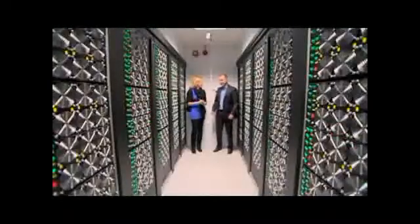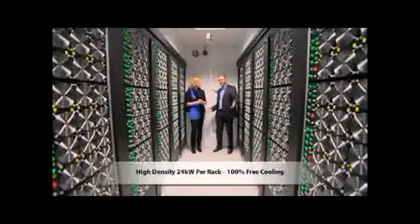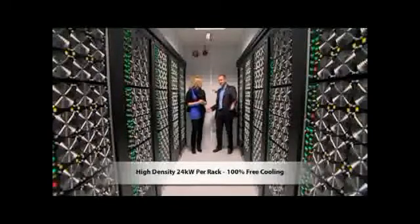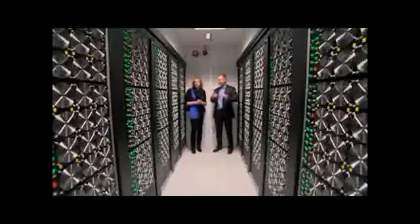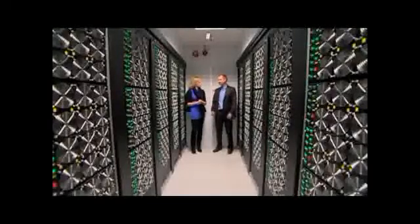We've got the entire site load in 10 cabinets here — nearly 240 kilowatts at 24 kilowatts per rack operating here. As you can feel, the temperature here is nice and cool. It's exactly what the servers want, and the system is operating perfectly at those high densities.